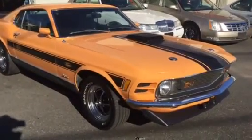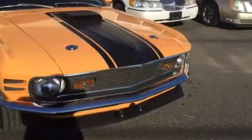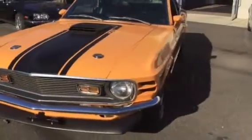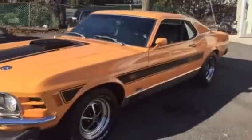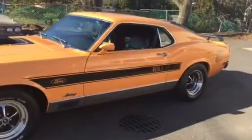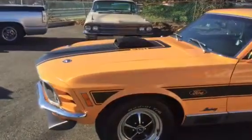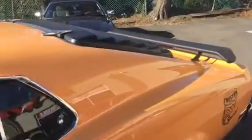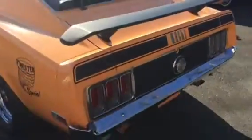Beautiful 1970 Mustang Mach 1 — this is a true Mustang Mach 1 351. It is a Twister Special tribute, extremely rare. These Twisters go for over $100,000 when they are the real deal. This one was born as a Mach 1, now built as a Twister. It has a real shaker hood — a huge option on these cars — and also has the rear window slats and rear spoiler. Everything is done right.